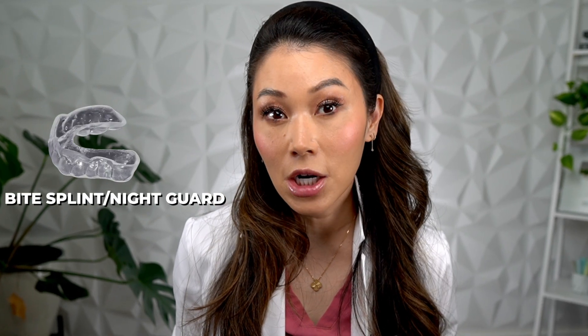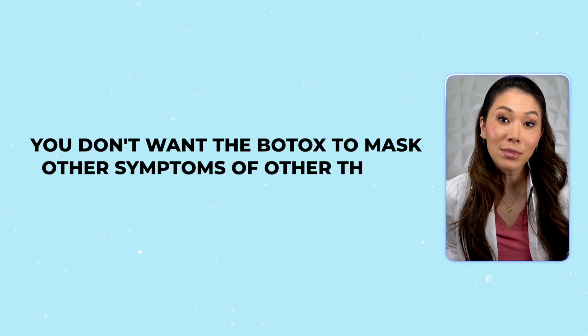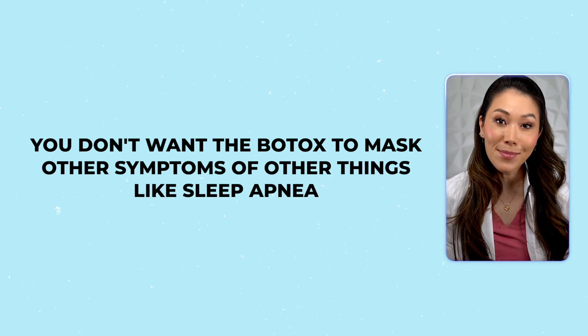Depending on the severity of your bruxism, your dentist might recommend Botox after trying other things like using a bite splint or night guard. But it is best to have your dentist evaluate whether this is the best treatment for you, because you don't want the Botox to mask other symptoms of other things like sleep apnea.